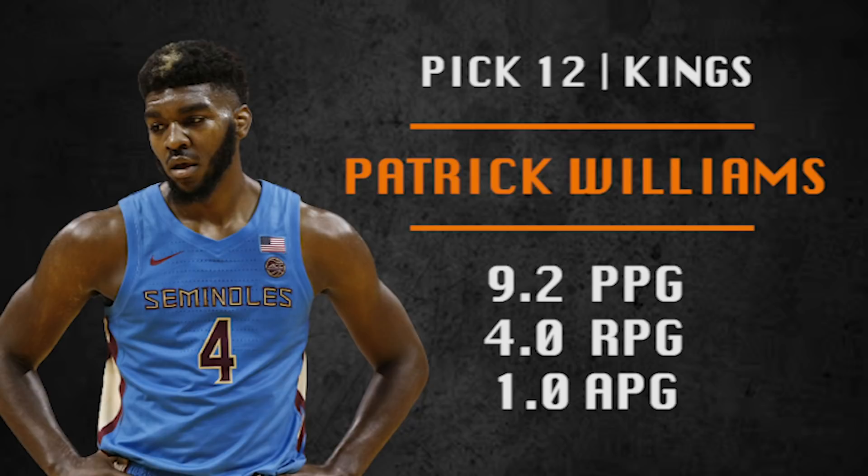Pick number 12 is going to be made by the Sacramento Kings. They're going with Patrick Williams, who was a teammate of Devin Vassell. Williams is a versatile offensive threat who can serve as a shot creator or a screener, and can really fill a range of roles for the Kings. He's a gritty player who does the little things and is really moving up draft boards — I had him around 20 in my last mock and now he's in the top 15.